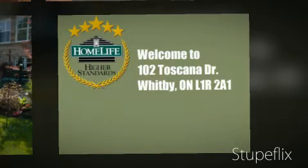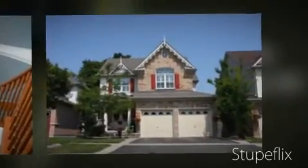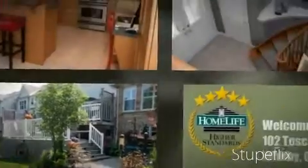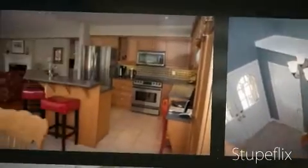Come and check out this fabulous family home. It is loaded with upgrades and backs onto a ravine. Enjoy the beautiful decor — it has large principal rooms and loads of windows, with an open concept floor plan.